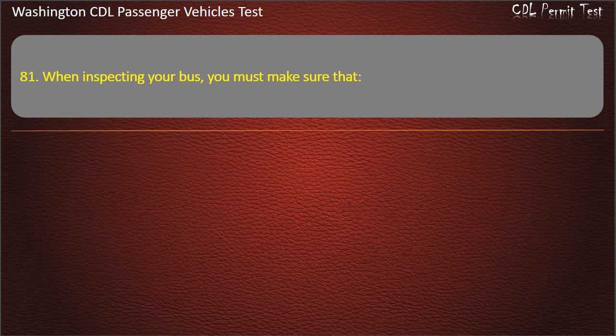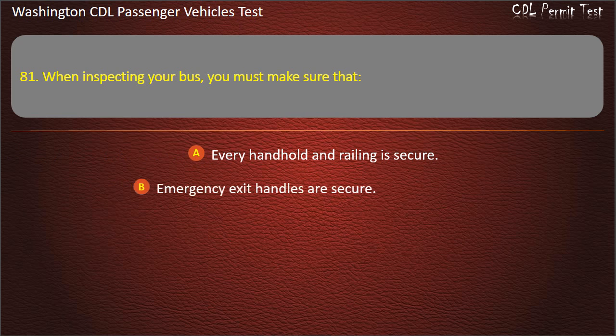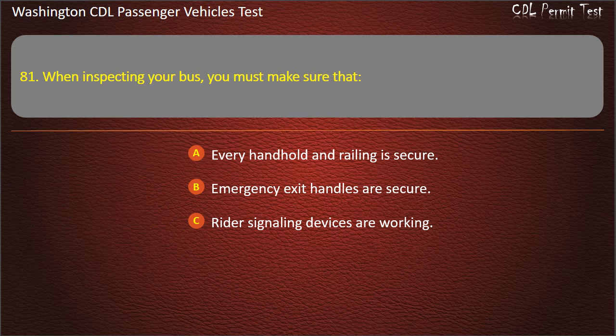Question 81. When inspecting your bus, you must make sure that: every handhold and railing is secure, emergency exit handles are secure, rider signaling devices are working, or all of the above. Answer: All of the above.